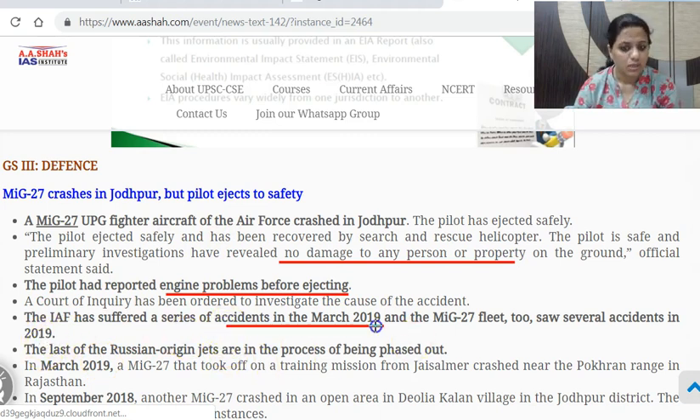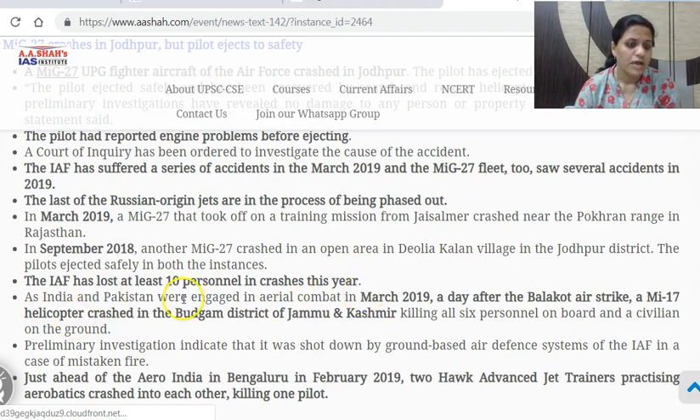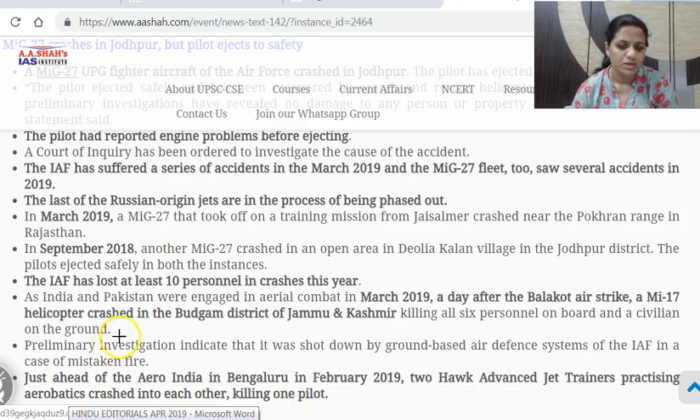A series of accidents took place in March 2019, and the MiG-27 fleet saw several accidents in 2019. The MiG-27 is the last of the Russian-origin jets in the process of being phased out. In March 2019, a training mission from Jaisalmer crashed at Pokhran range in Rajasthan; in September 2018, a MiG-27 crashed again in the Jodhpur region. Earlier in March 2019, after the Balakot air strike, an Mi-17 helicopter crashed in Kashmir and all six personnel on board and a civilian on the ground died; preliminary investigation showed it was shot down by India's own ground-based air defense system in a case of mistaken fire. Also, just ahead of Aero India in Bengaluru in February 2019, two Hawk advanced jet trainers crashed into each other during aerobatics practice, killing one pilot.